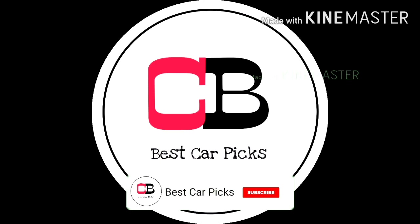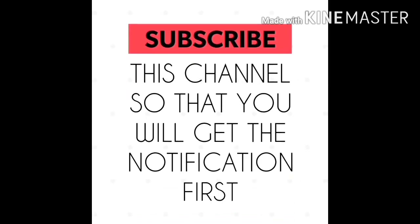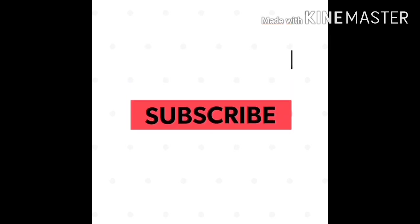If you like the video, don't forget to subscribe and hit the bell icon. Thank you for watching.